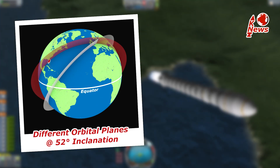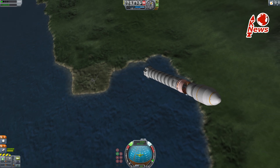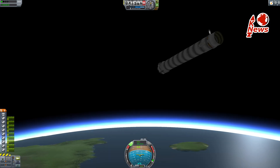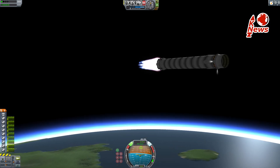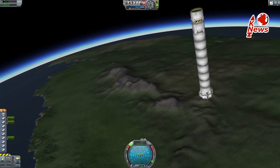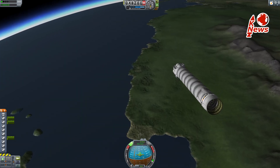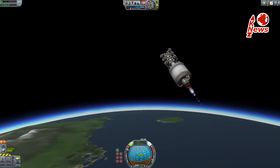After main engine cutoff and second stage separation, the booster will rotate itself and point back to the launch site. It will ignite three of its engines to reverse its trajectory, aiming at the launch pad. This seems like it takes a lot of fuel, but the booster is almost empty and thus very light compared to its initial mass. Once on the right track, the booster will rotate again and prepare itself to re-enter the atmosphere.